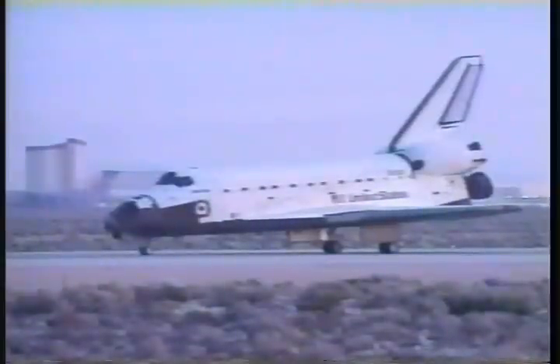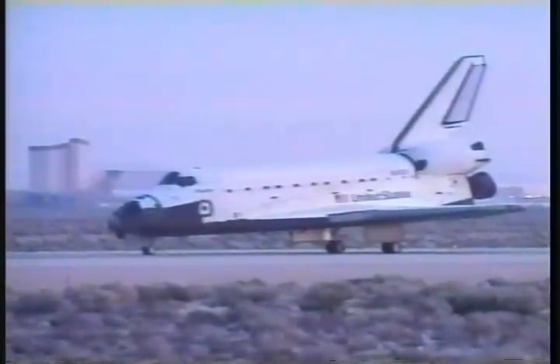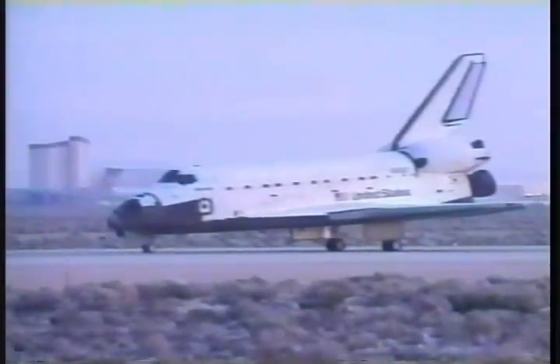Welcome back, Atlantis. Congratulations on successfully delivering Shannon, and also completing the first approach and landing from the new Mission Control Center. It feels good to be home, Bill, and I appreciate all of your help. I'd hate to be in Phil Engelhoff's shoes — it's going to be tough to pick the person to hang the plaque on this mission. Great work.